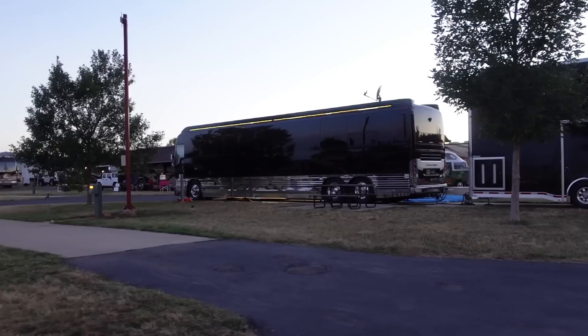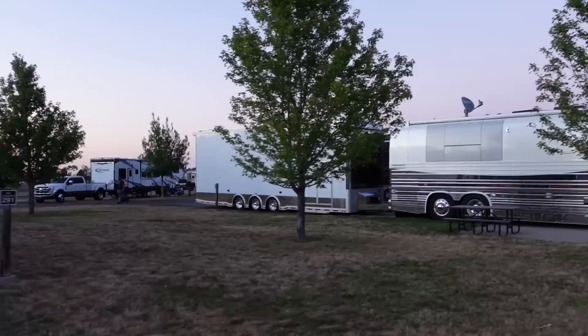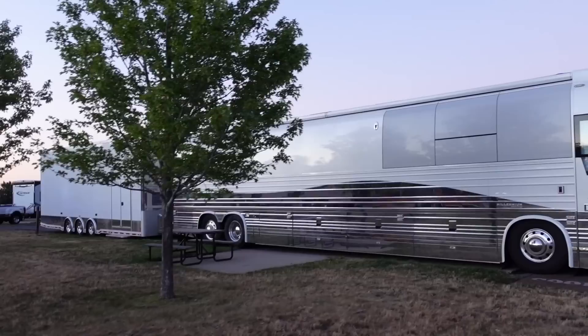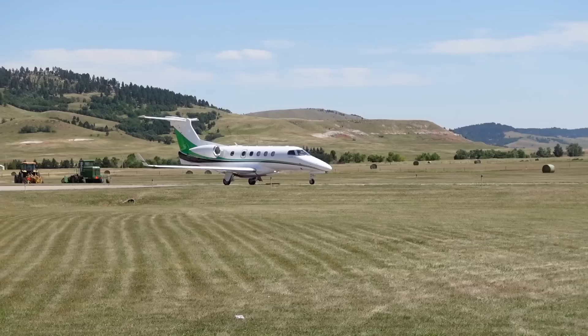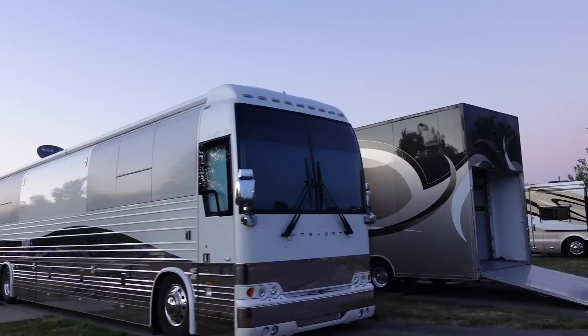My guy Dean Lauchs knocked it out of the park on that Liberty. A huge thanks to Jimmy Adams, owner of Featherlight Coaches, for getting us a tour of this private jet. That video titled Private Jets and Cravos will be dropping as soon as I can get it edited.